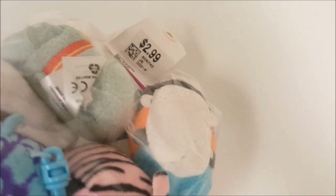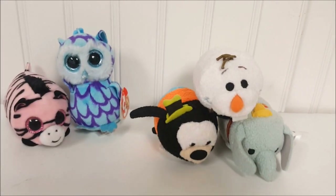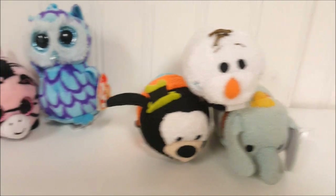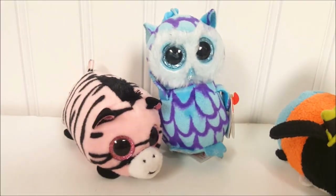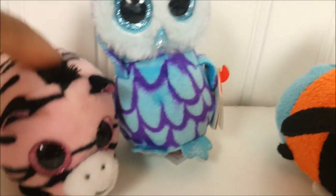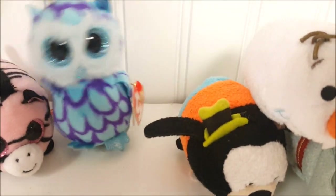The next bag contains Tsum Tsums and we paid only $2.99 for it. Out of the bag, we got three Tsum Tsums — Dumbo, Olaf, and Goofy — and two Ty Beanie Boos, the small ones: this is Penny the striped pink one, and Oscar, who is also a keychain.